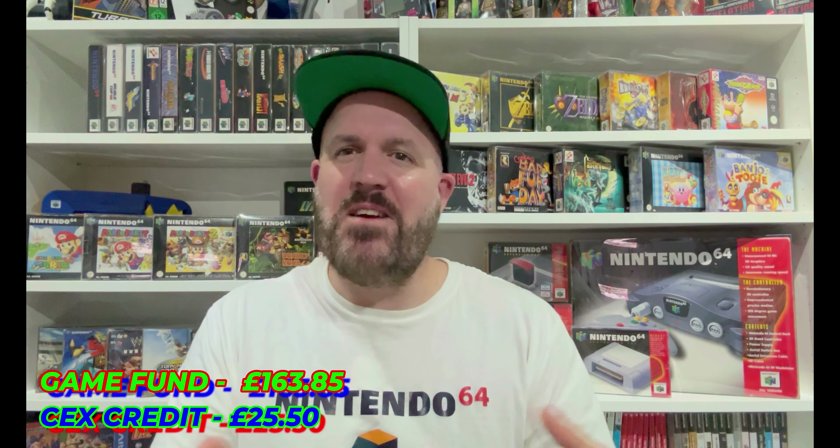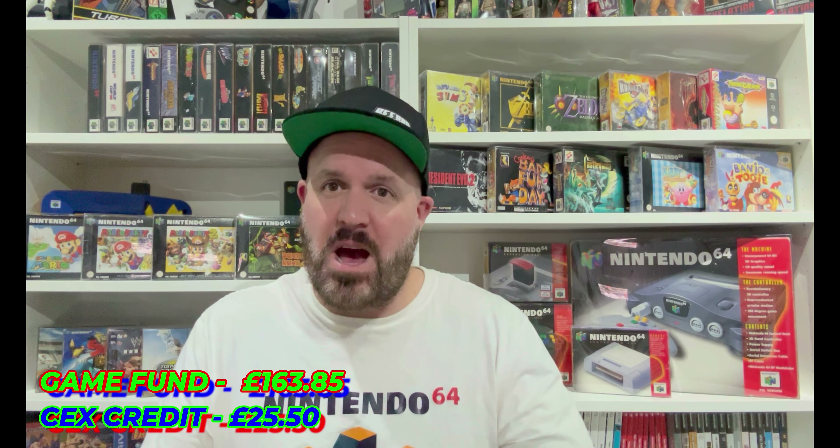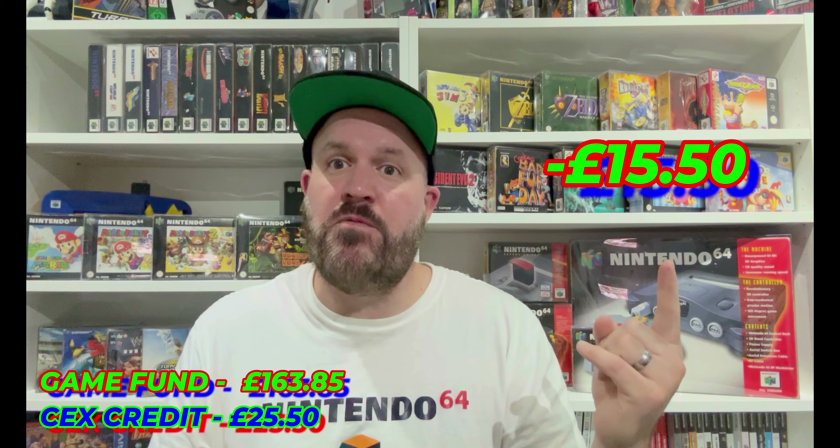And we are back in the games room. We didn't get to do a great deal of hunting this week, but it seemed that every time we hit a charity shop we found something — which is pretty unheard of. We found some pretty decent stuff and I'm very happy with the return considering the amount of time we had. We spent a grand total of £15.50 from the game fund, so we can deduct that now. Got a couple of games for the collection — nothing crazy. Stick around and we'll do that giveaway right at the end. Now let's get straight into the stuff we picked up.